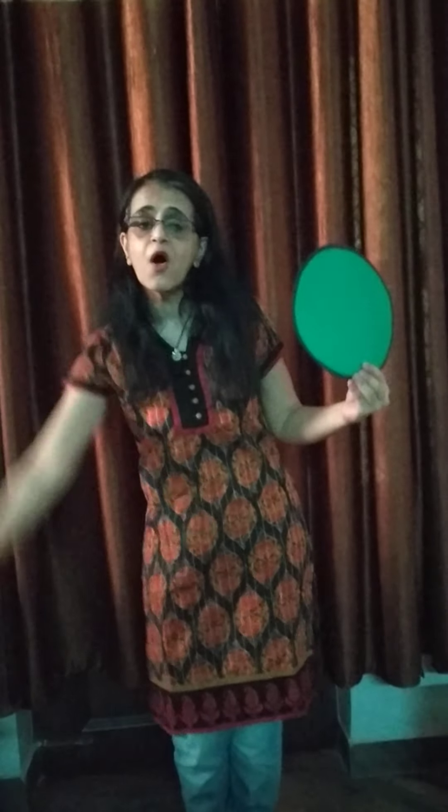Today we will have fun with shapes and colors. Come on, let's start. I will show you shapes one by one and we will do a rhyme on it.